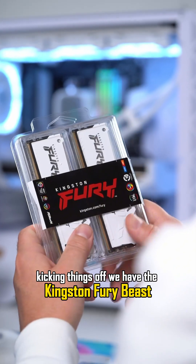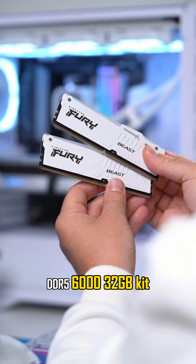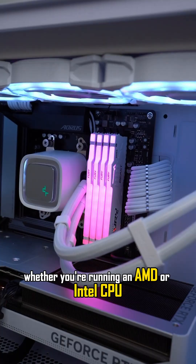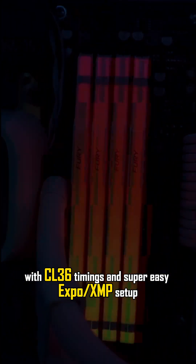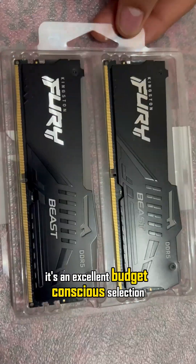Let's get right to it. Kicking things off, we have the Kingston Fury Beast DDR5 6000 32GB kit. What I really like about this one is its rock-solid stability, whether you're running an AMD or Intel CPU. With CL36 timings and super easy Expo/XMP setup, it's an excellent budget-conscious selection.